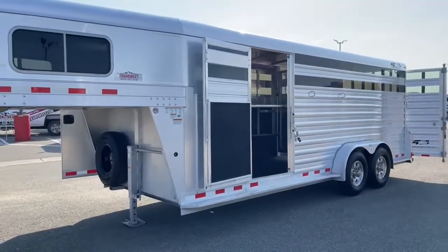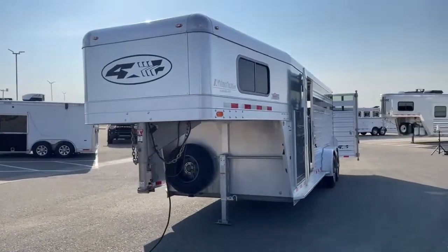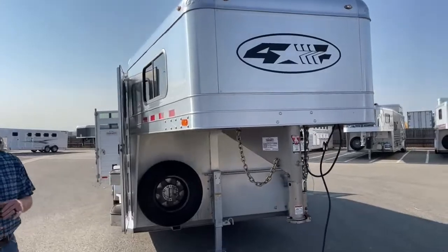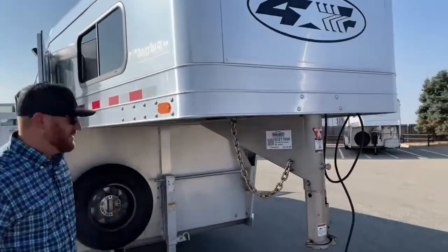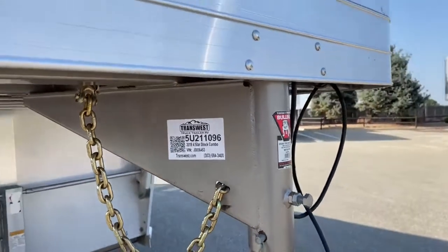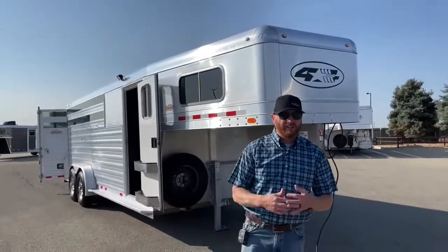A really well thought-out trailer — I'm leaning towards this being a custom order, especially with all the kick mats in the stall area and the way the tack room is set up. If you have any interest, these stock combos don't last very long. Go price the new ones and you'll be pleasantly surprised at where this one is priced. It's a 2018 Four Star 20-foot stock combo, stock number 5U-211-096. We have new combos coming in from Cimarron and Logan, and we take trades and buy trailers.